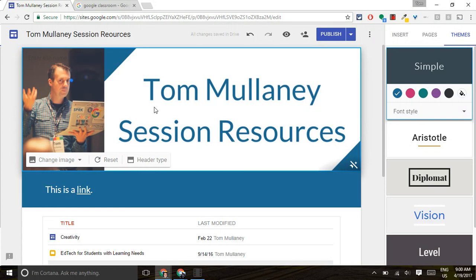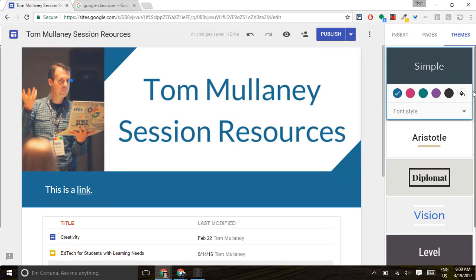This video is about custom colors in the new Google Sites. It's finally here. I have a motto: Design Counts. And that's why I love the new Google Sites, because it's simple — just like this theme says. It is simple, it lays out things, and it integrates Google Drive so well.